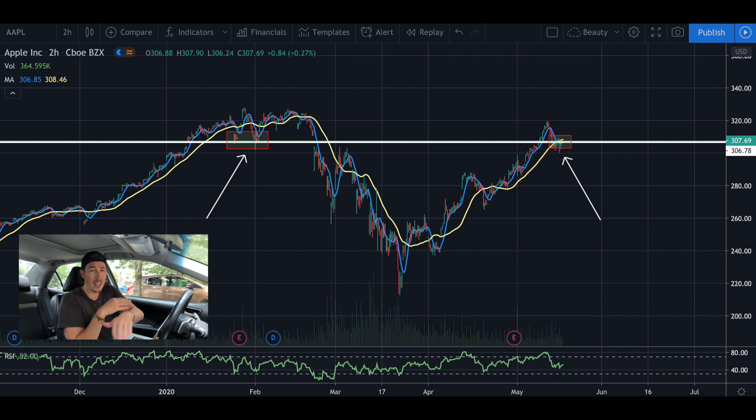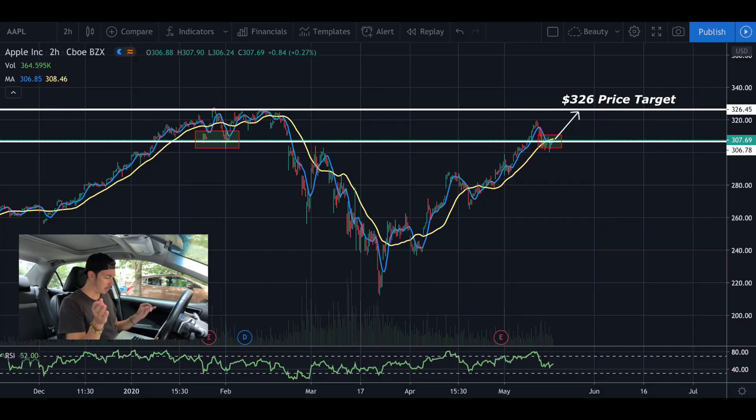If the market stays strong, even if it shows a little weakness, Apple's still going to do its thing. I have a first price target test of 326 — that was its previous highs in February before the Rona crash. You can see Apple did that quick V recovery.